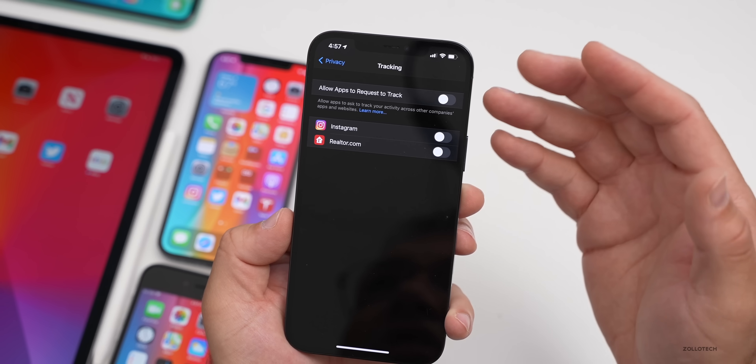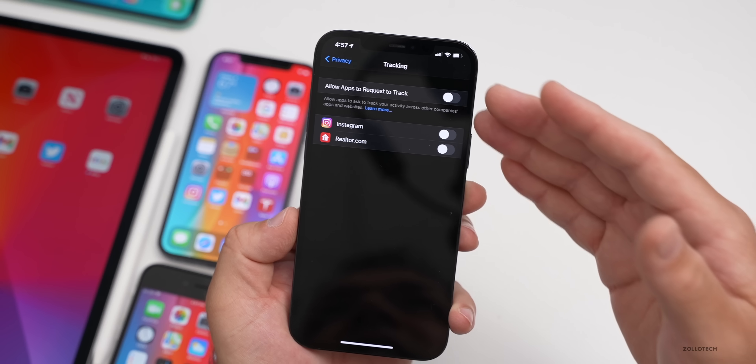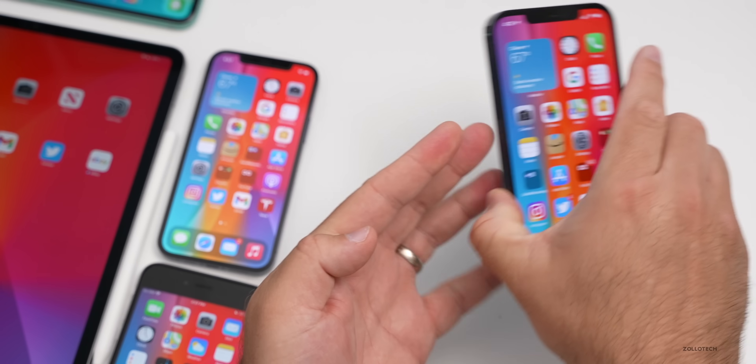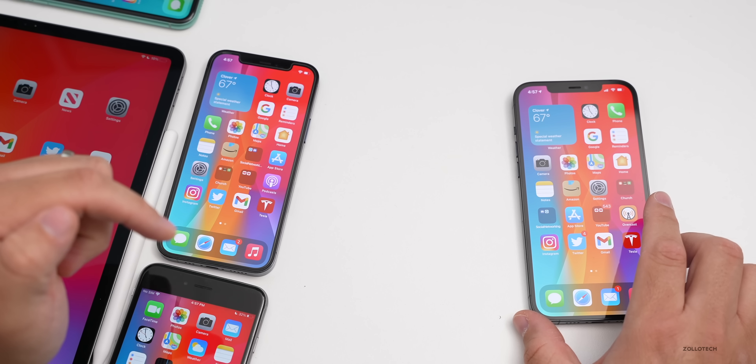That feature was enabled with 14.5 — it was in there before but wasn't activated until 14.5. As far as the overall experience, I'll first talk about 14.5.1, but if you want to jump to a different section, the time codes are always in the description.